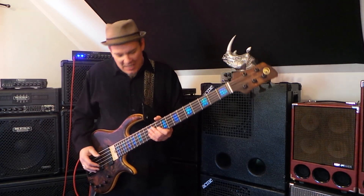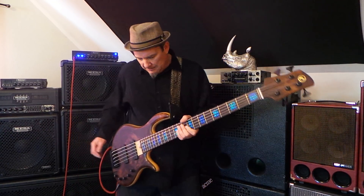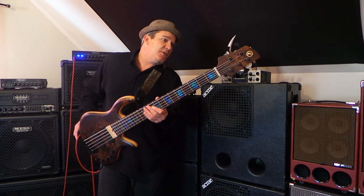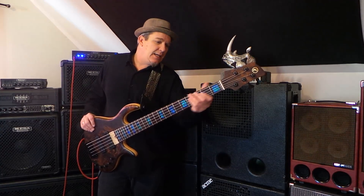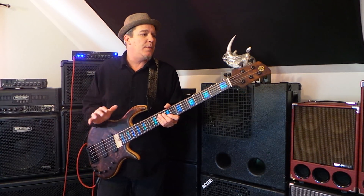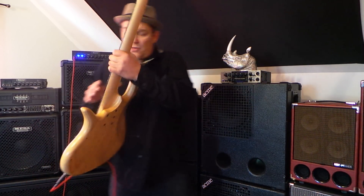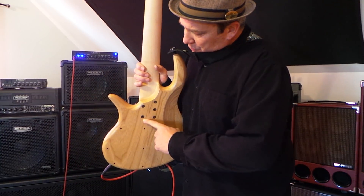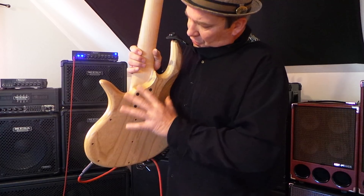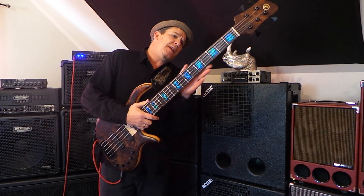This is an Elric bass — it's called the Evolution model. I don't know a whole lot about Elric because this is the first time I've ever checked one out, but I can tell you it's an incredibly well-made custom boutique instrument. It has a swamp ash back with a bolt-on neck and a nice wooden compartment — very detail-oriented boutique instrument right off the bat.